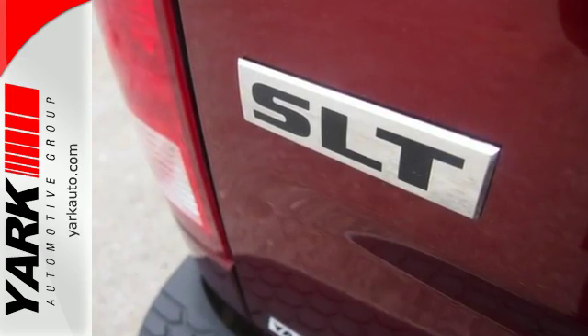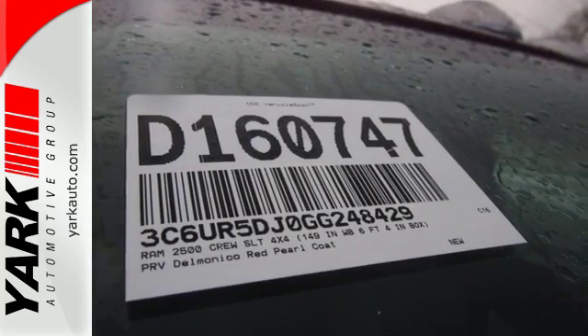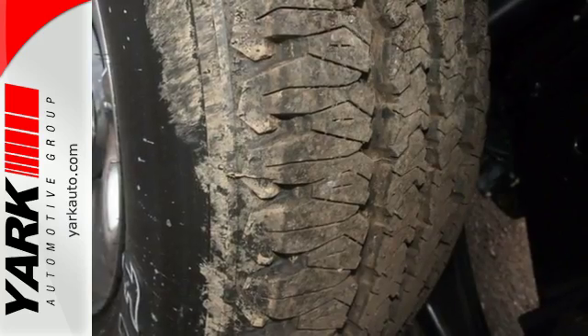This Ram's engine is built to handle the tough jobs, from heavy cargo in the bed to the hitched trailer. The 2500 gives you the extra punch you need.